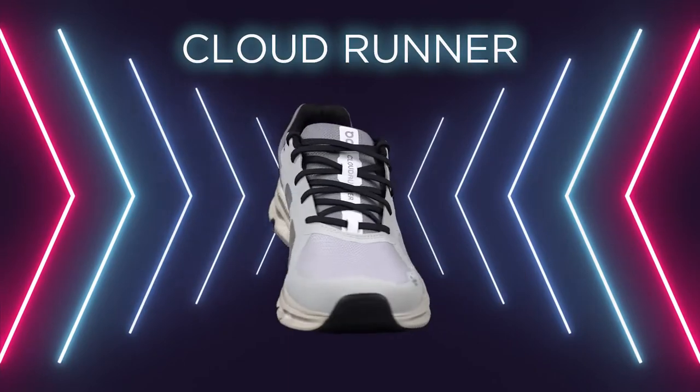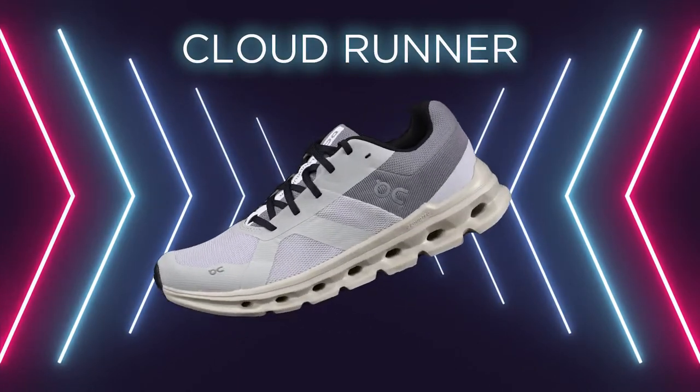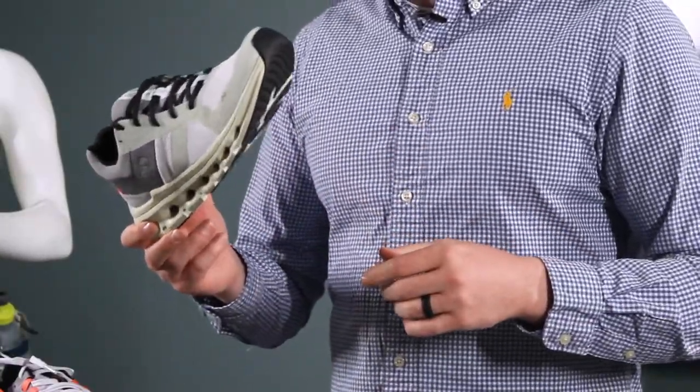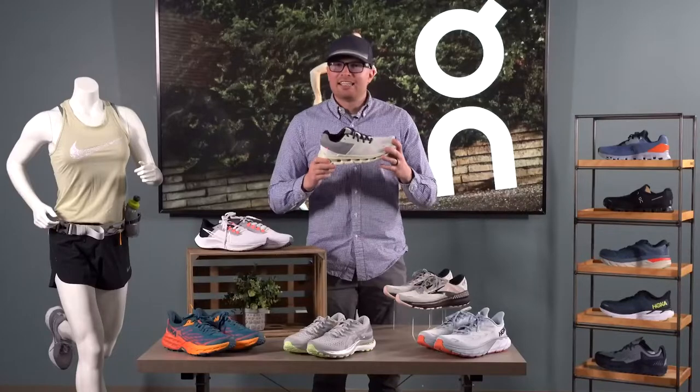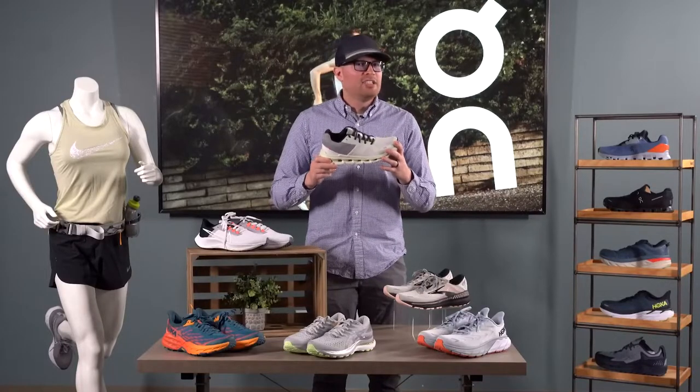Next up is the Cloud Runner. If you've never heard about this shoe before, it's because it's brand new to the On Running line. They told me that they needed a shoe to go against the top running shoes in the industry, and they've done it in a stylistic way that you only get from On.